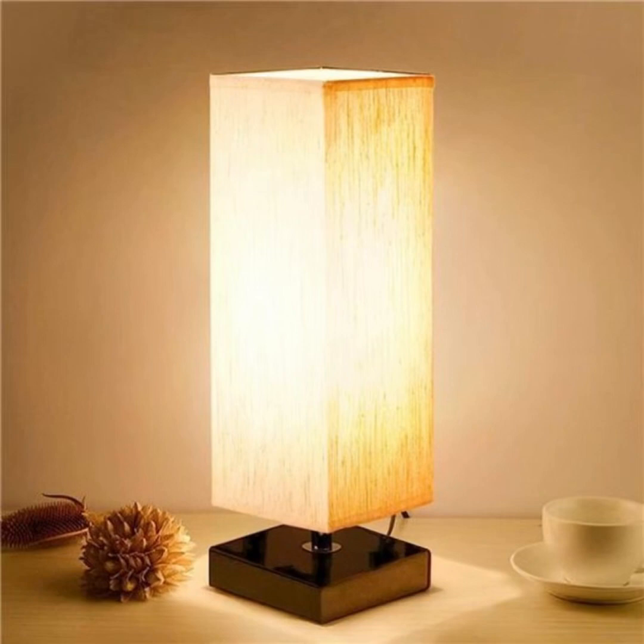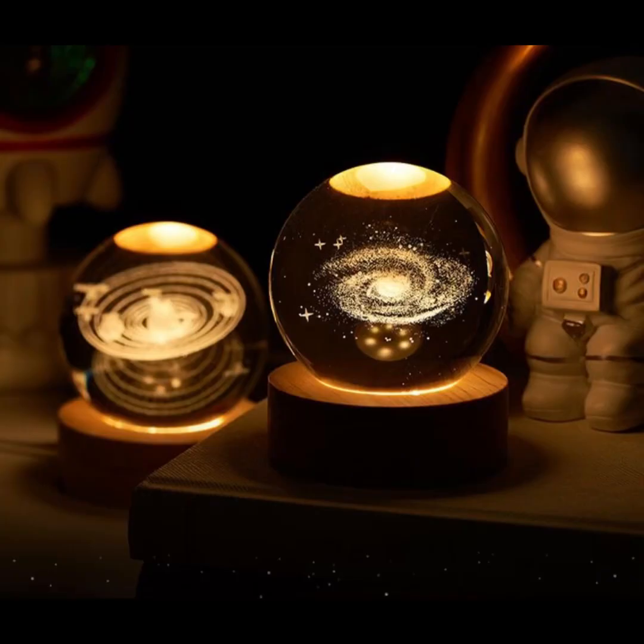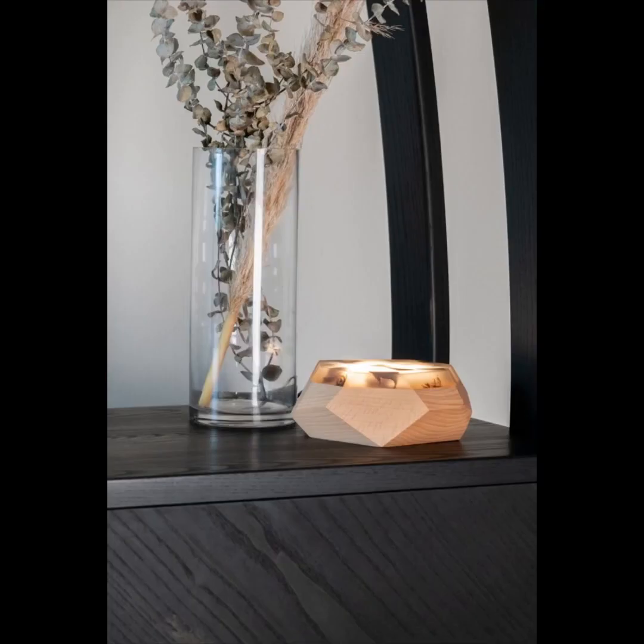We are not just about aesthetics — we are about functionality too. Explore night lamps equipped with smart features that can be controlled with your smartphone or integrated into your home automation system, offering convenience and modernity at your fingertips.